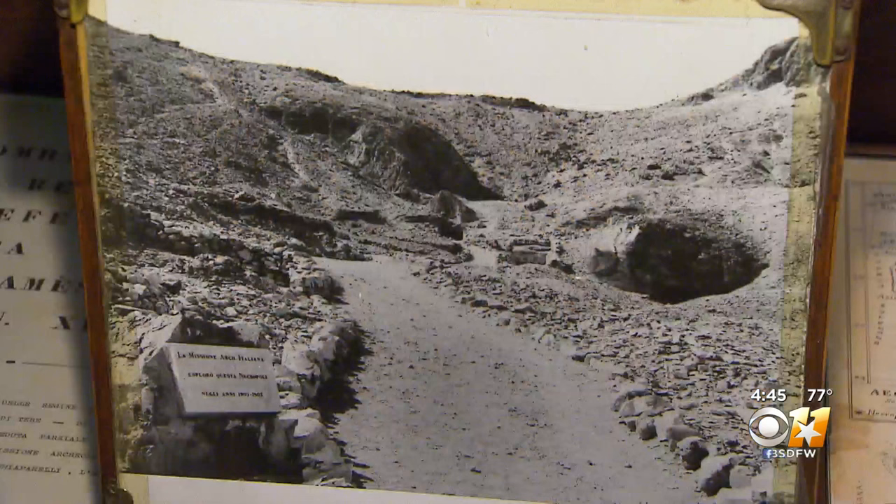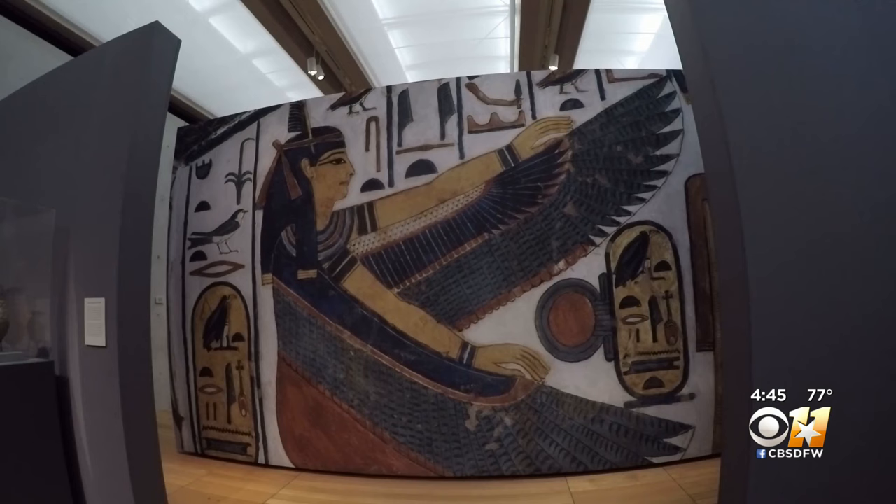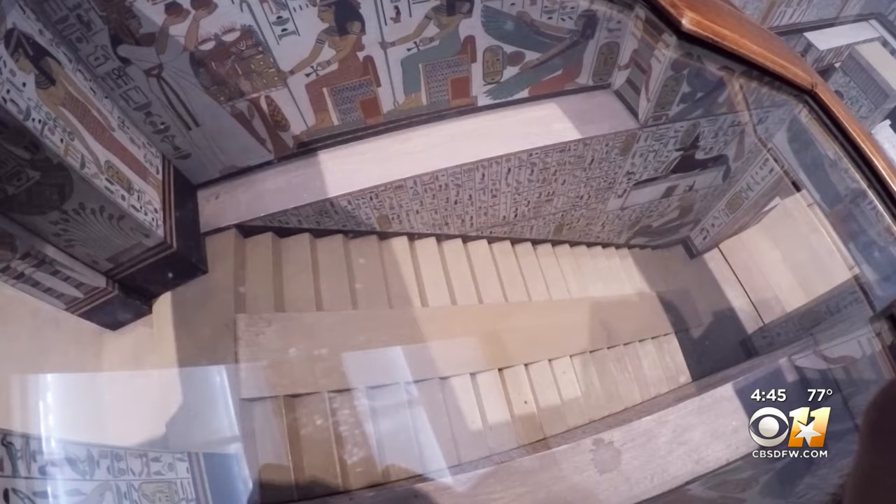What's so extraordinary about her tomb is that when he discovered it, it was one of the largest tombs in the Valley of the Queens. The entire tomb is painted with wonderful murals that depict the perilous journey that Nefertari must take through the afterworld.